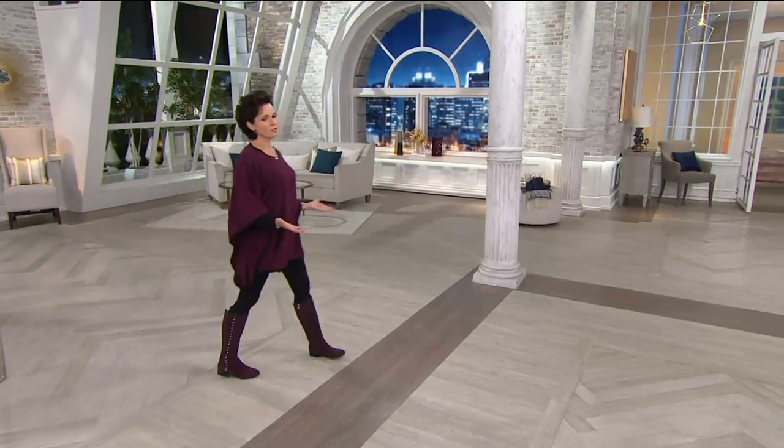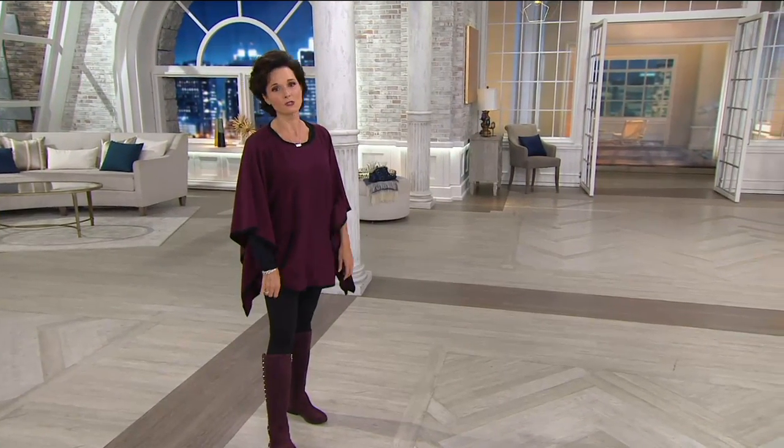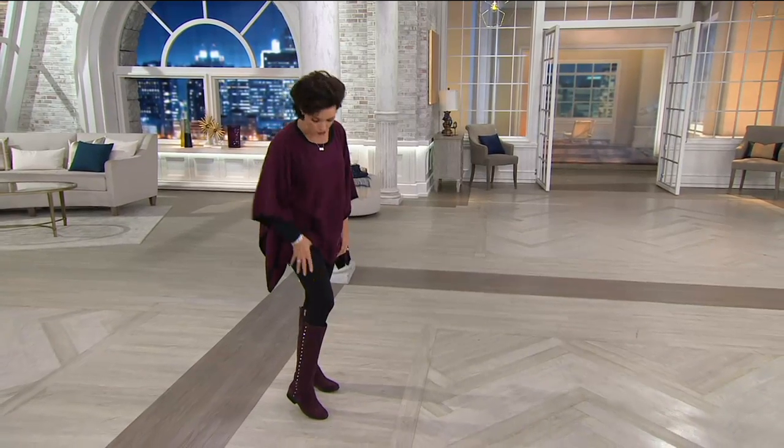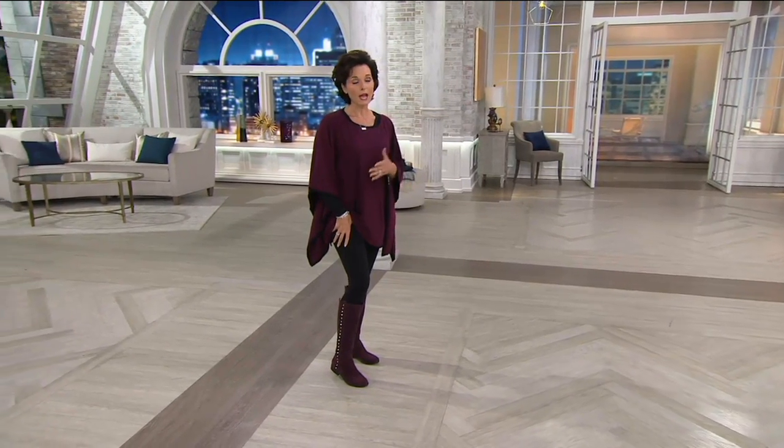If you missed the full presentation of our today's special value, I'm really sorry — they're almost completely sold out. They are from Spanx. These are crazy comfortable. I actually wore them.